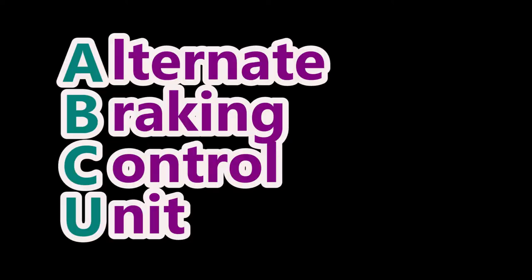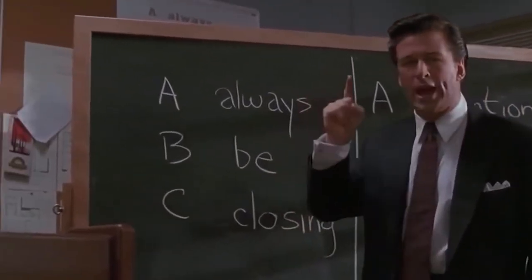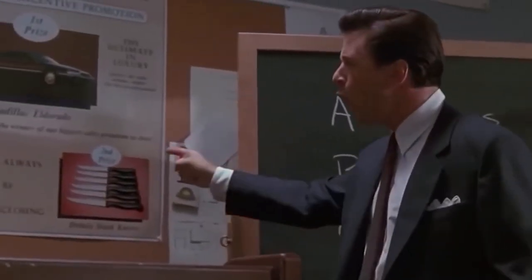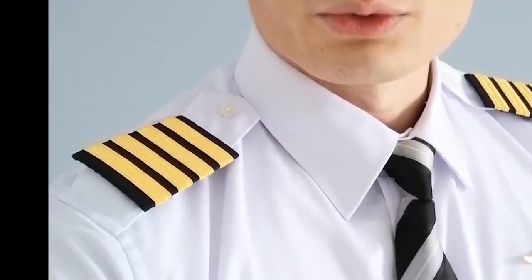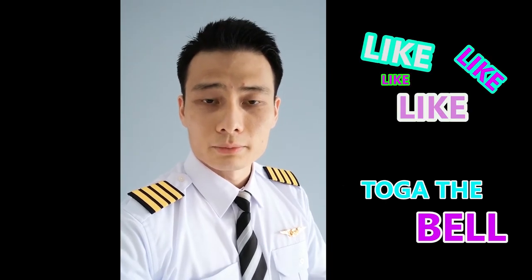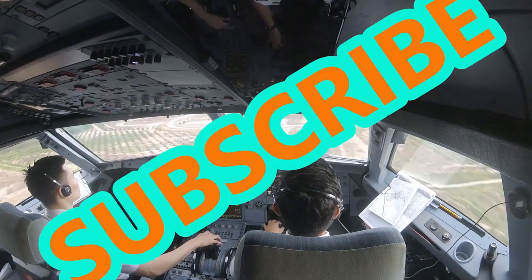The braking is now being controlled by a computer called the Alternate Braking Control Unit or ABCU — A, always B, B, C closing. Always be closing! Ladies and gentlemen, welcome to my channel, Captain SQ, where we're going to discuss ABCU systems, emergency procedures, and supplementary techniques on how to fly the plane.